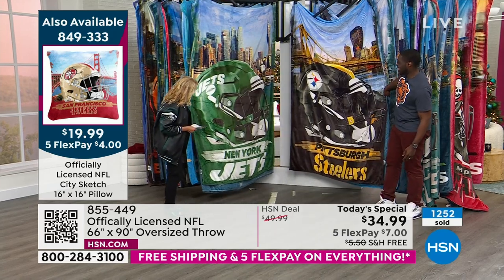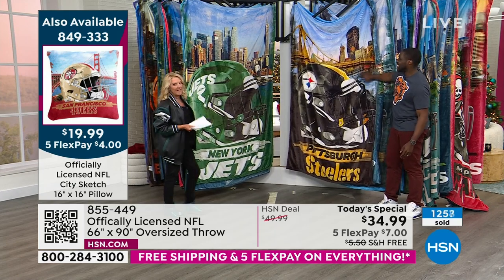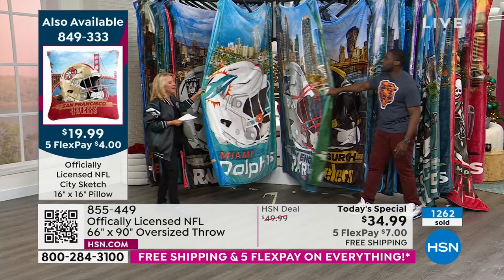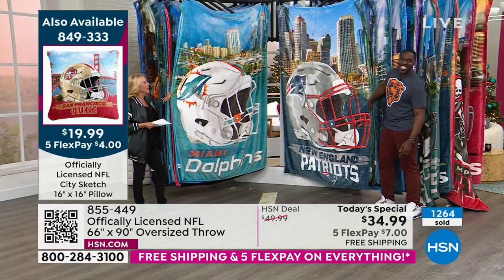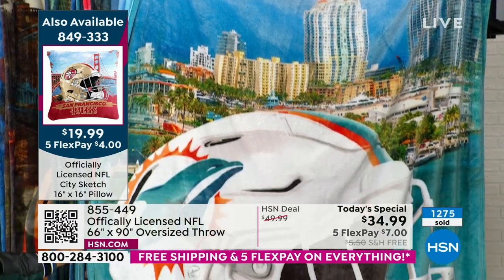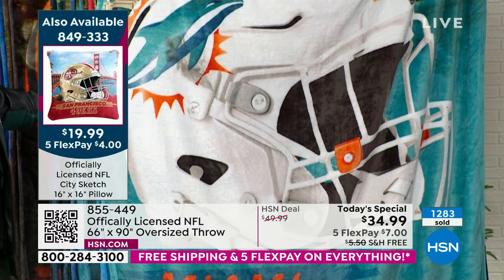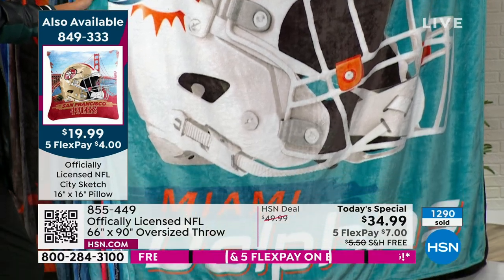Next up is the New York Jets — different scene of New York, which is great. They do different scenes for the Giants and Jets, they don't use the same one. Look at the Dolphins — if you're a Dolphins fan, how do you not get this throw? If you just love Miami, look at how vivid and fun the colors are. Just absolutely a fabulous throw. And remember, it's the biggest we've ever offered — a massive 66 inches by 90 inches.